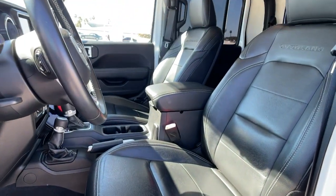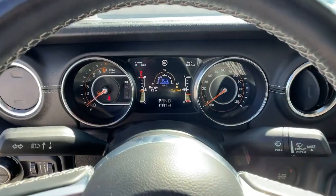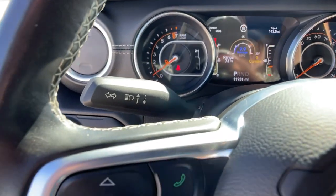Get the off-road capability you want and the practical convenience you need in this family-friendly Gladiator. Our team will give you an outstanding test drive experience — stop in today!